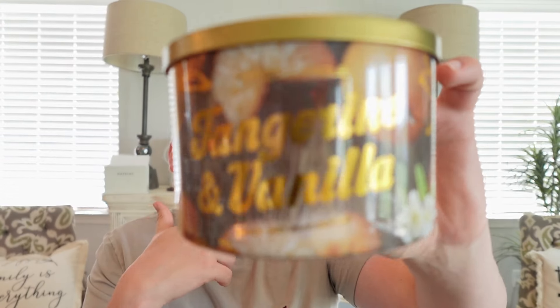Unlike the Yankee Orange Creamsicle, this one smells more authentic to an actual tangerine, which I prefer. So this is a great summertime scent. I've only gotten about two burns out of it so far, but it's been pretty strong and the burn has been doing really good. I'll definitely continue to burn this one and update you guys in next week's Weekly Wax Chat.